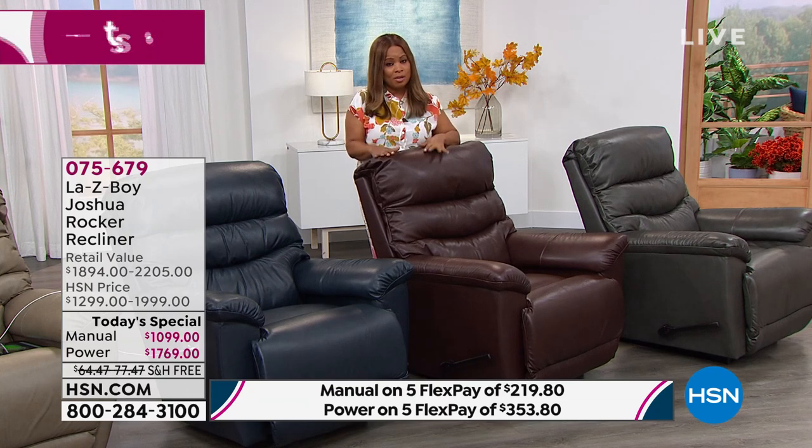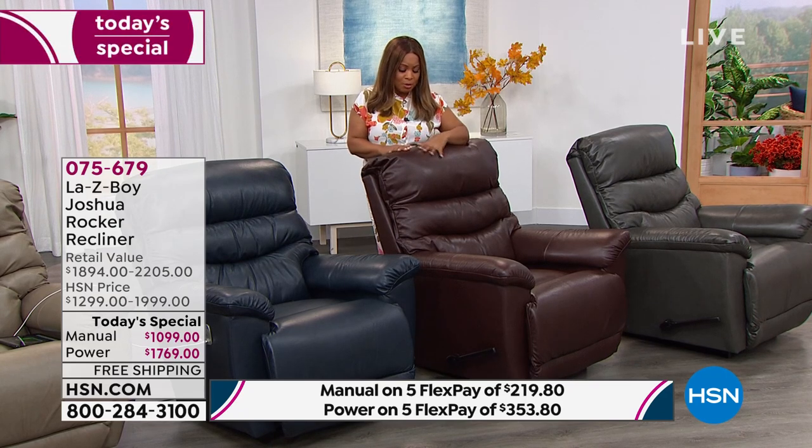You can trust the brand of La-Z-Boy, almost 100 years old, and the brand of HSN, 44 years — because we have a fabulous partnership and we both believe in our customers and their needs. La-Z-Boy certainly wouldn't back it with a limited lifetime warranty if this weren't the very best. This is our Today's Special, and today is the only day you can buy this. We do not have another presentation planned for the rest of the year for the Joshua all-leather rocker recliner.